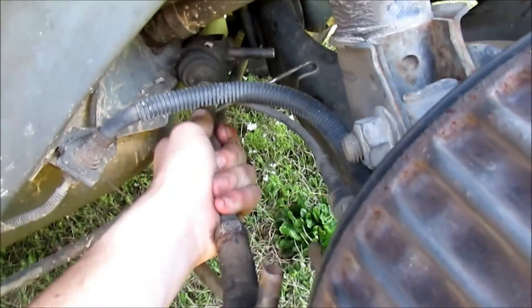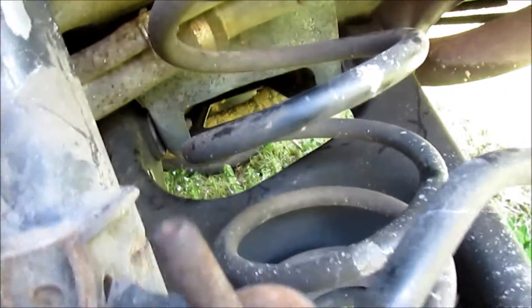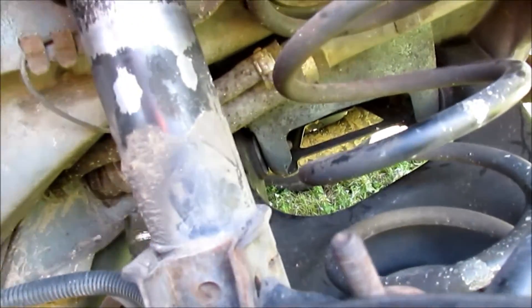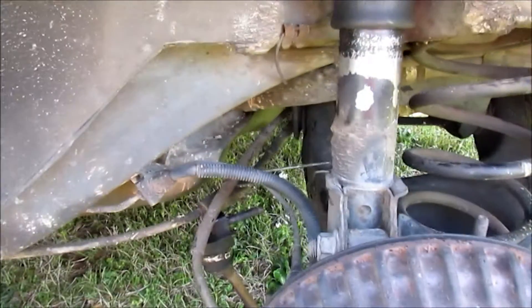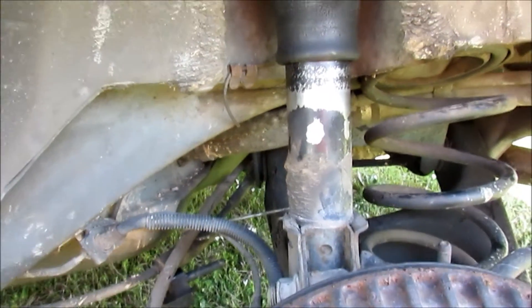So now we just got to put this bar back up in here and tighten it all back down. I gotta have two hands to do this, but I'm gonna put this bar back on, then we'll put the wheel on and see if it goes straight.